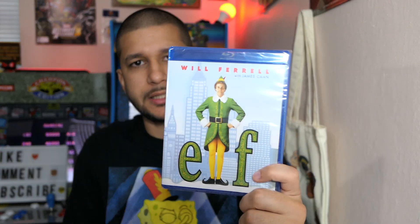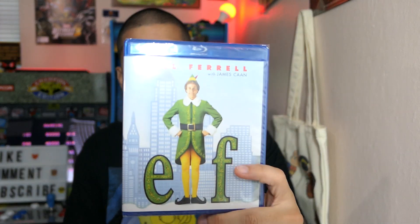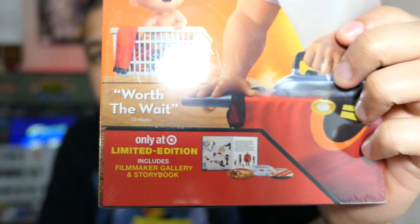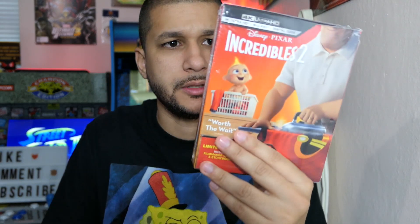The last items are from the second Target. I got Elf on Blu-ray — a classic Christmas movie — for only $7, can't go wrong there. And the final thing, which was an incredible value, is Incredibles 2 on 4K. This is the Target exclusive version, which comes with a limited edition art book and a bunch of bonus content. All of that for $15 — definitely can't go wrong.